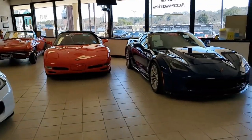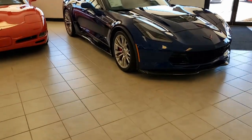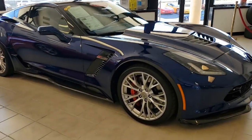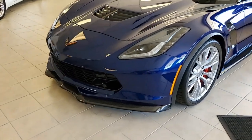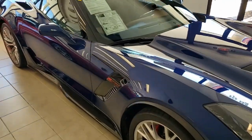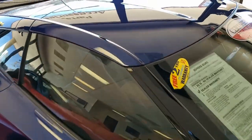Here's another one of our hand-picked certified Corvettes, and with just over 9,000 miles, this Corvette is just like brand new. This is a beautiful 2016 Admiral Blue exterior, and the color combination of a Kalahari interior is absolutely stunning.